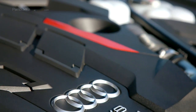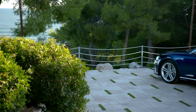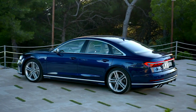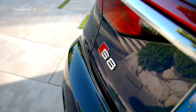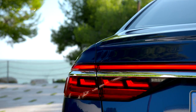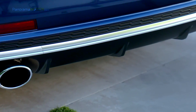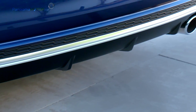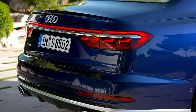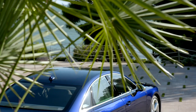Con 420 kW, 571 caballos de potencia y un par máximo de 800 Nm entre 2.000 y 4.500 rpm, el V8 biturbo de 4 litros proporciona un impresionante empuje. Su potencia específica alcanza los 142,9 caballos por litro de cilindrada, lo que significa que cada caballo apenas tiene que mover alrededor de 4 kilos de peso en vacío. El par específico también es impresionante: 200 Nm por litro de cilindrada, con 2,855 Nm disponibles por kilogramo de peso.